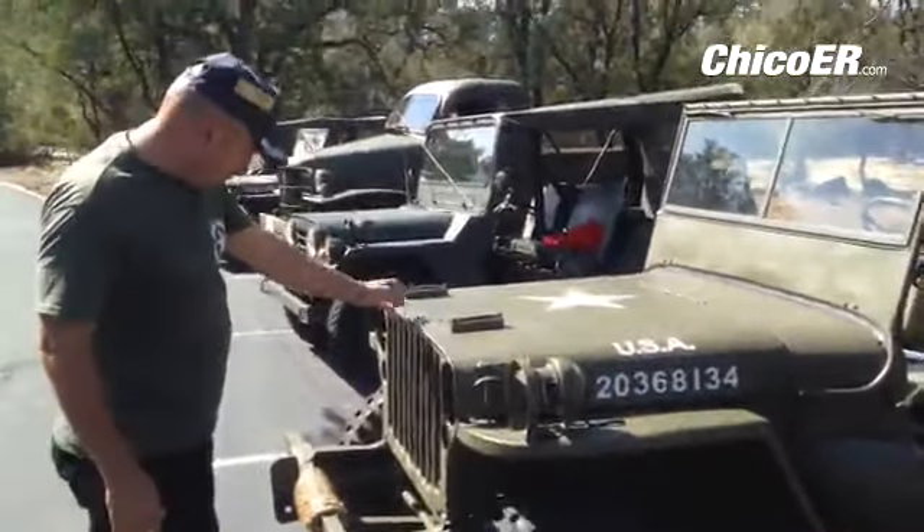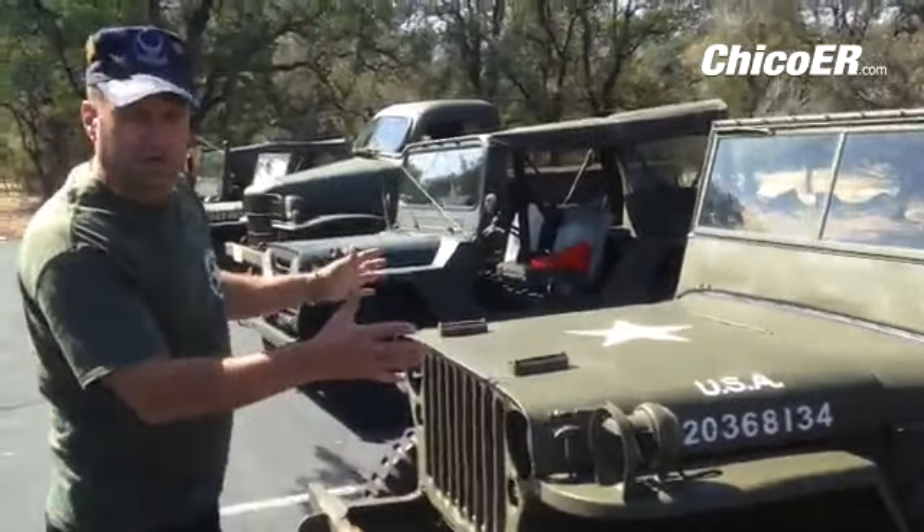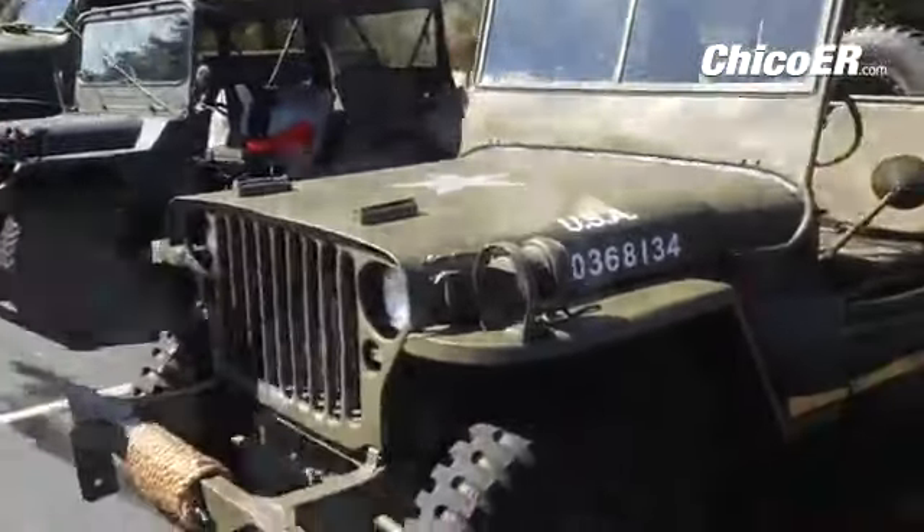42 Willys, Ford Jeep — same thing, World War II Jeep.